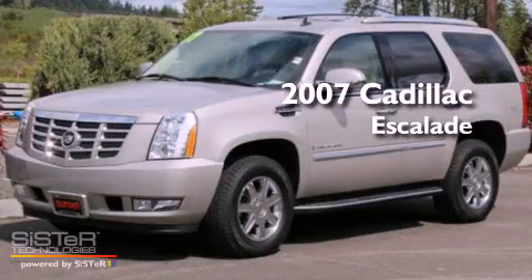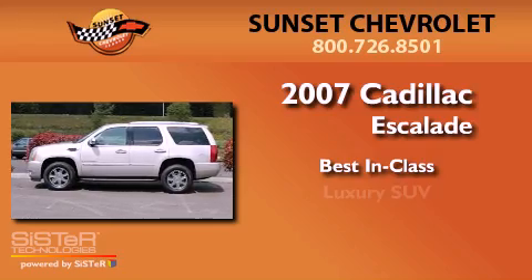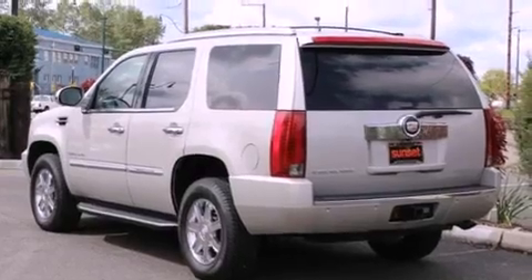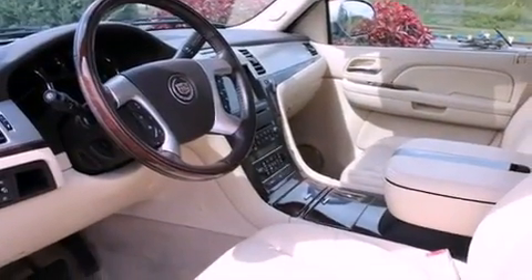This is a 2007 Cadillac Escalade. Its top features and packages include an air suspension, a limited slip differential, and high intensity discharge headlights.